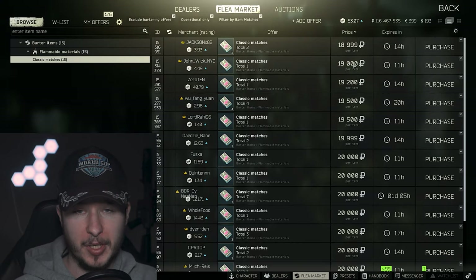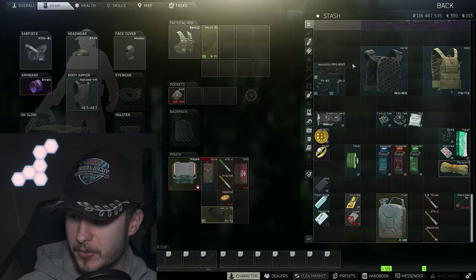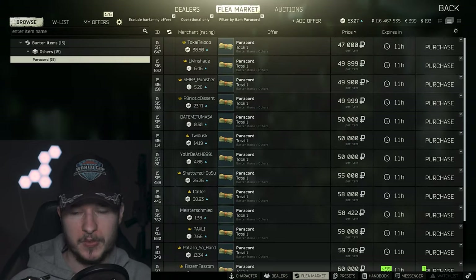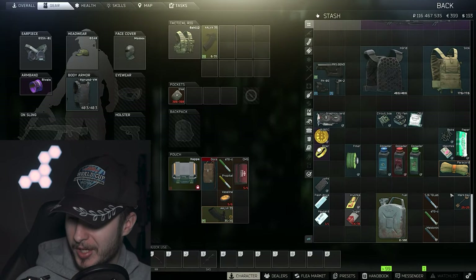Big surprise — still matches. Once a loot item at 20k, easy to find. I think matches are still worth collecting. Paracord is also 50k, a two-slot item, which is okay in my opinion.